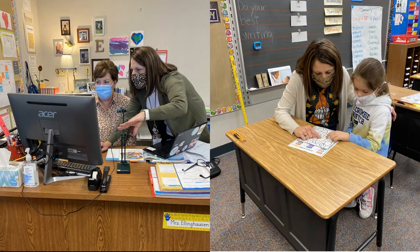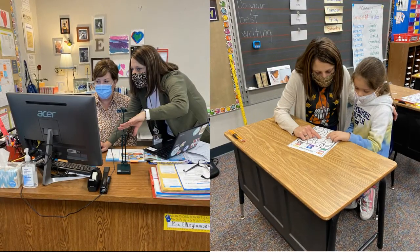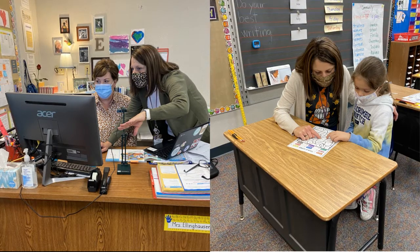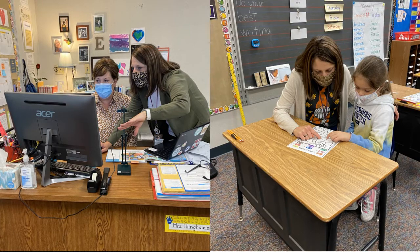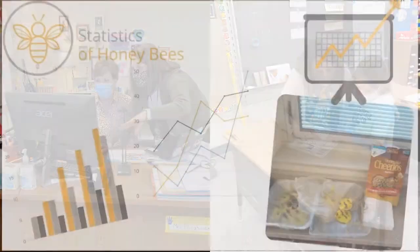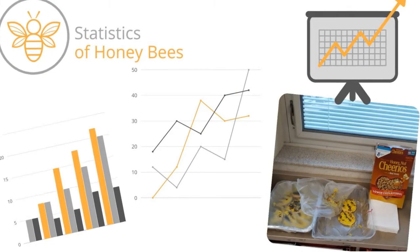Mrs. Hoeing is instrumental in supporting first- and second-year teachers to ensure they have a successful start to their teaching careers. Another important part of her day is working with teachers to ensure that students receive the supports needed to develop foundational reading skills.